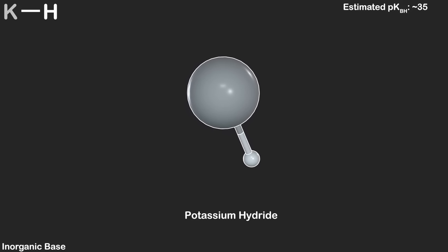Sodium hydride is spooky — not as spooky as potassium hydride — but metal hydrides are very dangerous. If you're ever preparing them, make sure you're equipped to deal with it safely. Sodium hydride is a strong base but not as good as Schwesinger's base, so we'll put it into B-tier.